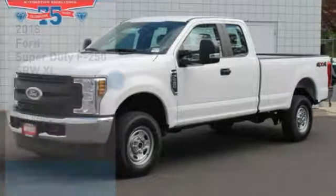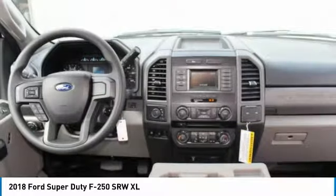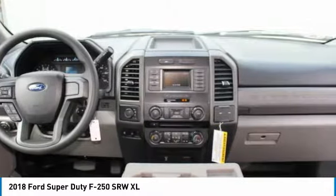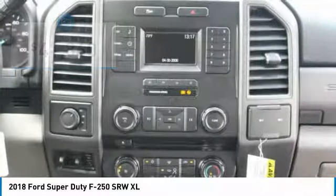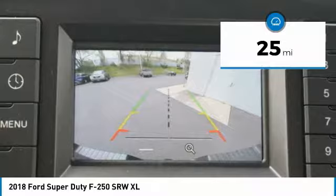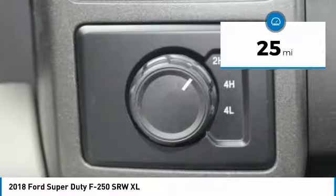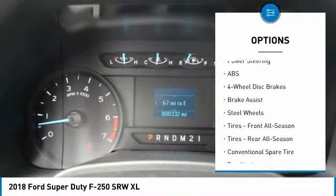1,500 dollars below MSRP. This 2018 Ford Super Duty F-250 SRW XL is Oxford White Clear Coat with a Medium Earth Gray interior. It comes with great features including backup camera, four-wheel drive, automatic headlights, and tire pressure monitors.